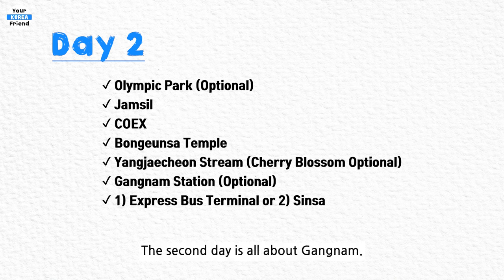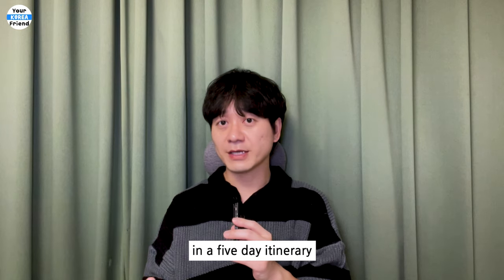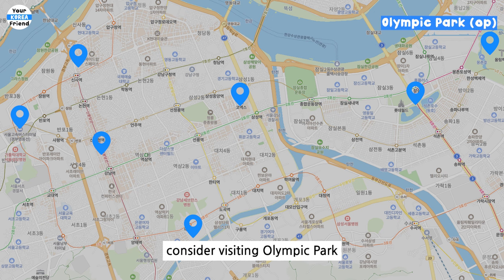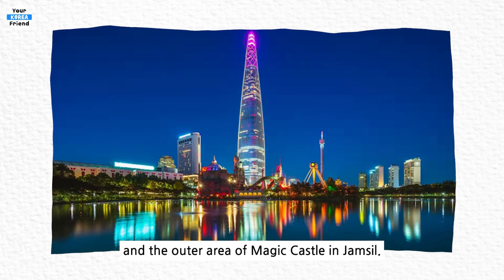The second day is all about Gangnam. Unless you're staying in Gangnam, I recommend not allocating more than a day for Gangnam in a five-day itinerary due to its distance from other attractions. Let's start with an optional attraction — if you're an early riser, consider visiting Olympic Park while you're in Jamsil. Then move to Seokchon Lake, Lotte Tower, and the outer area of Lotte Magic Castle in Jamsil.